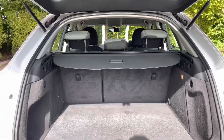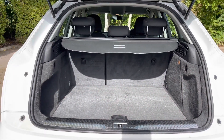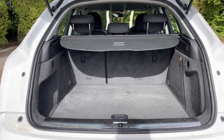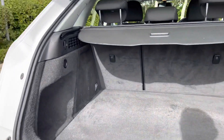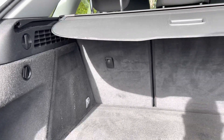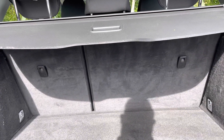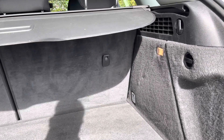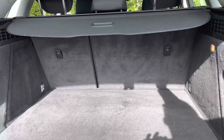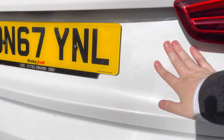Opening the rear tailgate reveals a very practical boot space with plenty of room for day-to-day tasks as well as suitcases for that much-needed holiday break. The rear seats fold in a 60-40 configuration to open up the rear space should you need to carry larger or longer items. There is also a rear scuff plate to protect the paintwork when sliding items out of the vehicle.